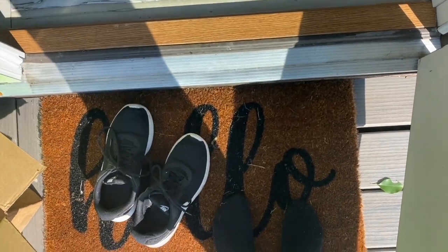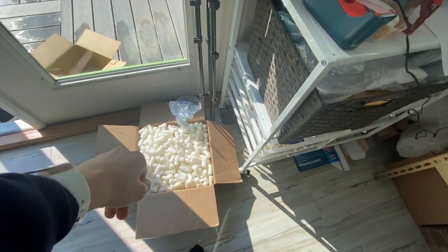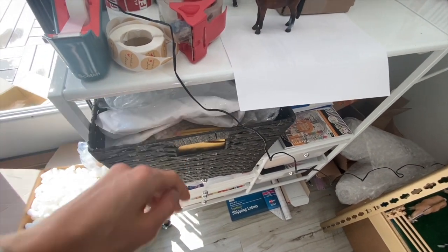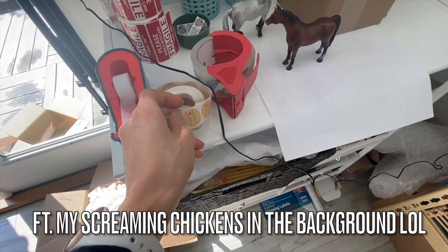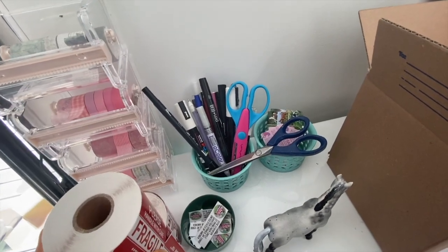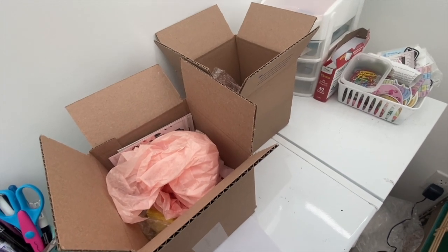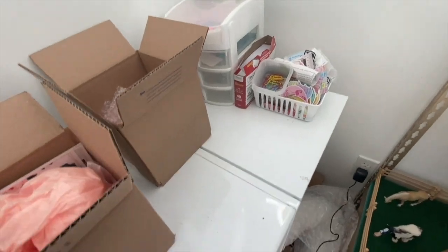Let's go inside. I have this mat because my shoes are always dirty. This is my shipping area, so I have a bunch of bubble wrap, packing peanuts, tissue paper, bubble mailers, and other miscellaneous stuff. I have tape, packing tape, stickers I put on everything, return address labels, fragile stickers, scissors, and business cards. I also have some pre-packaged boxes for people ordering multiple horses.